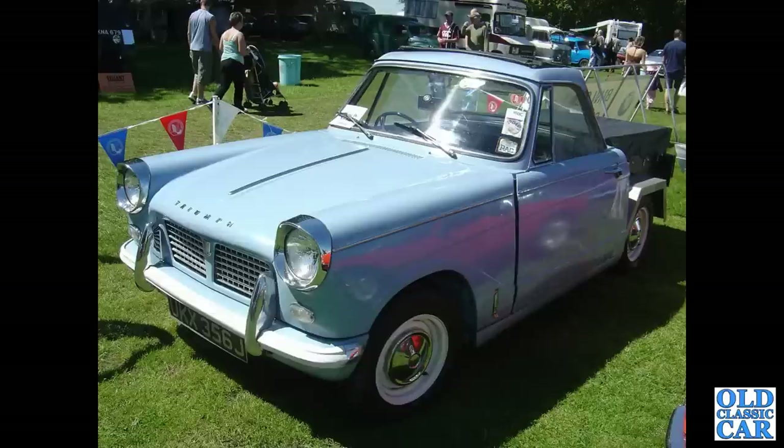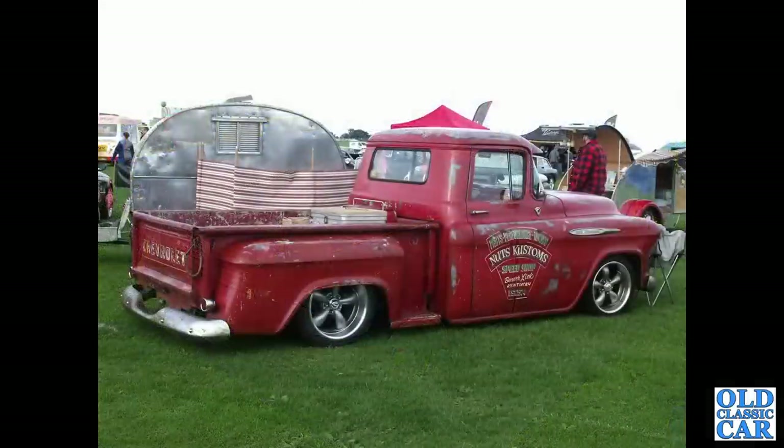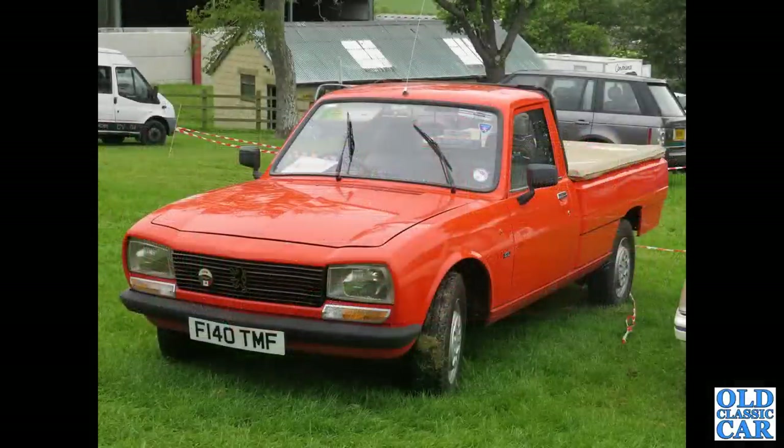A home-converted Triumph Herald that's been made into a pickup - the separate chassis helps of course. Another Chevy here with some pretty cool signage for Nuts Custom Speed Shop in Kentucky. A very straight Peugeot 504 pickup from the 1980s - these were built for a long time, but most of those that have survived are in pretty tired condition, but this is really nice.